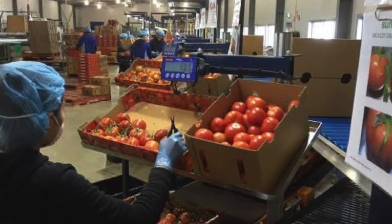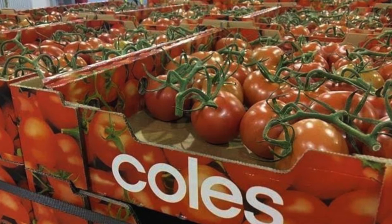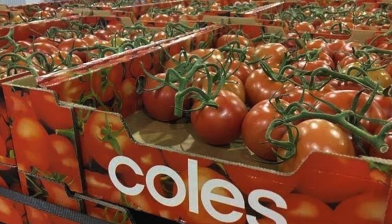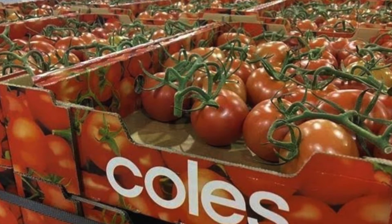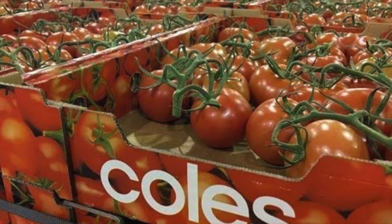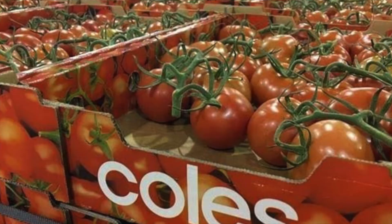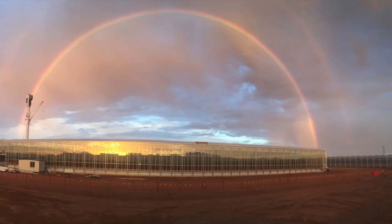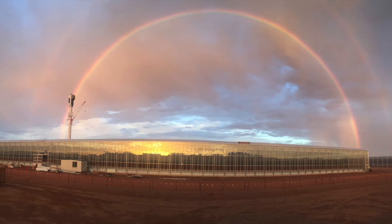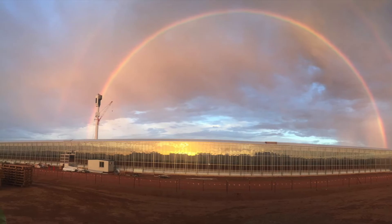Picked tomatoes are sorted by teams of workers and packed ready for shipment to Coles. Altogether, 5,000 kilograms are packed every hour. This supplies Coles supermarkets with 40% of their truss tomatoes, which is approximately 15% of all truss tomatoes grown in Australia. Employing over 250 people, both from local and abroad, Sundrop Farms has managed to create a sustainable agricultural enterprise in a harsh arid region of Australia, while also helping to create employment opportunities in the region.